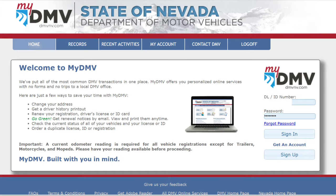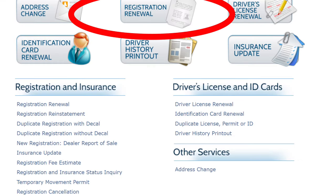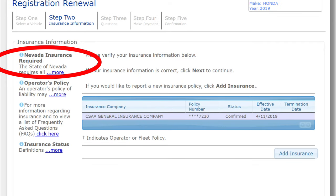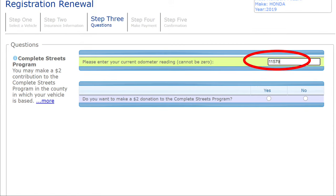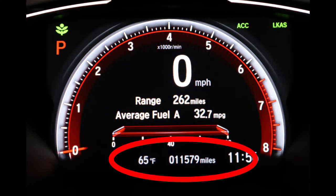Here are the steps for online renewal. First, log into your account and select the service you would like to perform. Step 1: select the vehicle you want to register. Step 2: you have to have insurance in order to register your car — you'll verify or change your insurance information here. Step 3: enter the odometer reading — that's how many miles are on your car. You will find that on the dashboard inside the vehicle.